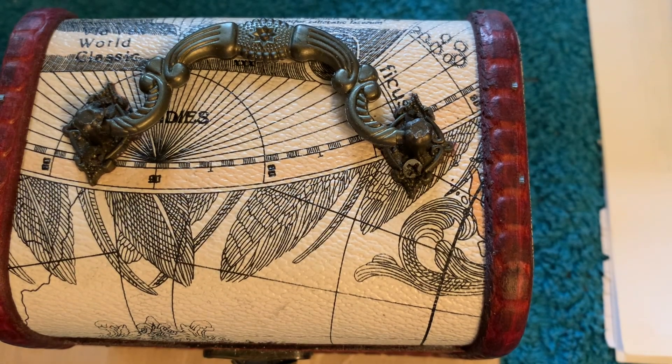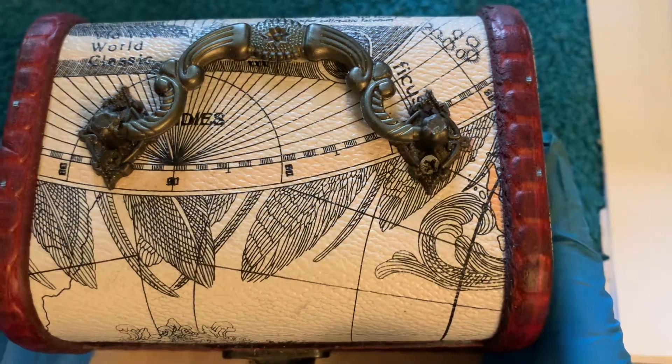Hello everybody. Hello. Welcome back. I'm Mr. Snappy and I'm Mrs. Snappy. As you can see, it's treasure box time.